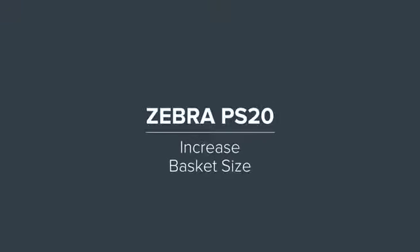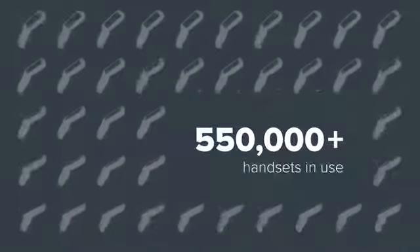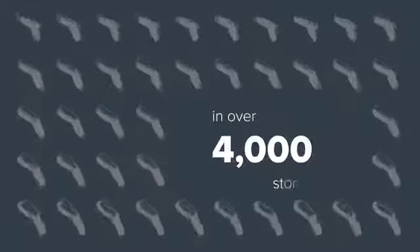Zebra's personal shopping solution has shown to increase revenue, loyalty, visits, and satisfaction. Can you afford to ignore the potential? Discover more at www.zebra.com/PS20.